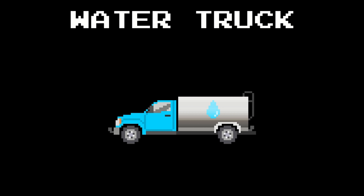Truck colors. Blue pickup truck. Green landscaping truck. Purple delivery truck. Red fire truck.